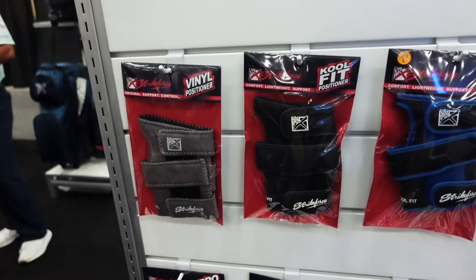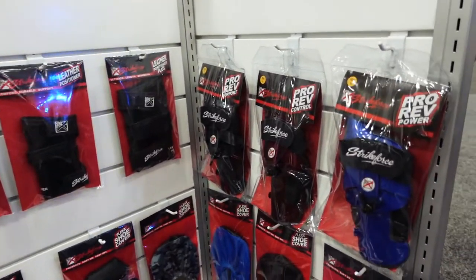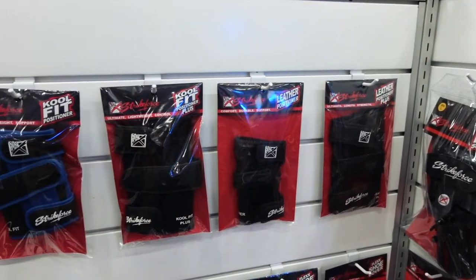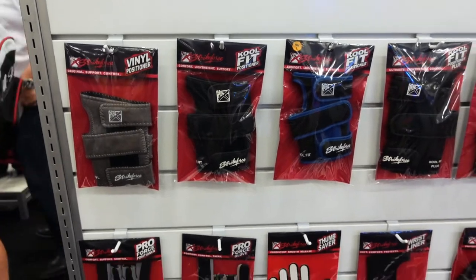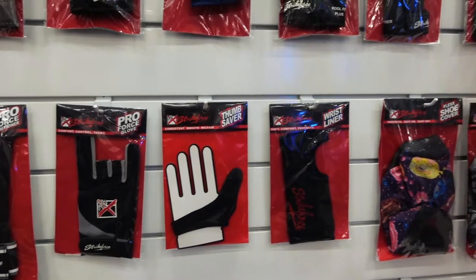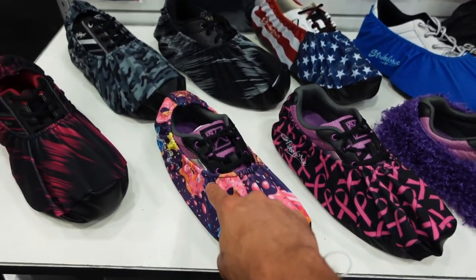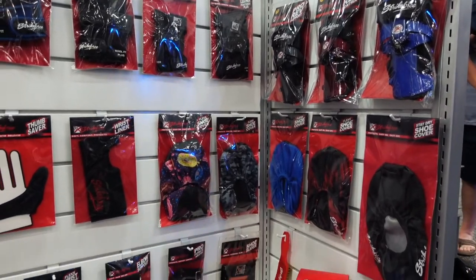And then of course we've also got all of the wrist devices and gloves and positioners coming out this year. We've got the Pro Rev 1, the Pro Rev 2, and the Pro Rev 3. We've got the traditional leather positioners, we've got the Cool Fit positioners that you can use to help get that wrist in the right position. We've also got our Pro Force positioner, our Pro Force glove, we sell the wrist liners, we've also got our shoe covers. We're really excited about some of these, especially the donuts — donuts are a big hit. We can't wait to get all these out to you guys for this upcoming bowling season.